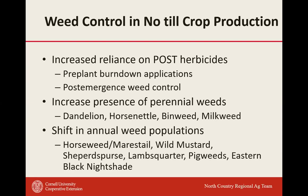As we go into no-till, we have increased reliance on post-emergent herbicides using a pre-plant burndown application and post-emergent weed control. We also get an increased presence of perennial weeds. As we transition to no-till, we're going to start seeing more dandelion, horse nettle, bindweed, milkweed, and pokeweed come into fields. We're also going to see a shift in annual weed populations — horseweed or marestail doesn't tolerate tillage, so in a no-till situation we'll see marestail, wild mustard, shepherd's purse, lamb's quarter, and pigweeds.